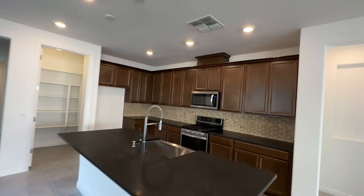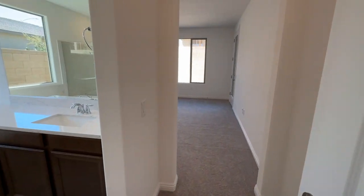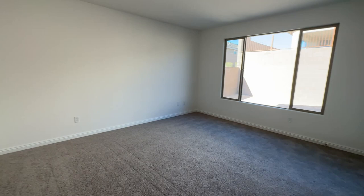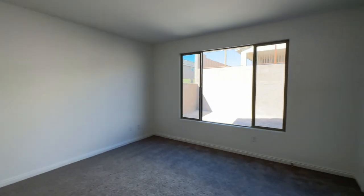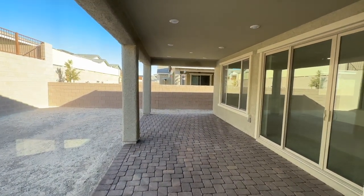Walking into the primary bedroom, you have a decent-sized room. There are no can lights in this one, but it is pre-wired for a ceiling fan. You also have direct access to the backyard from this bedroom, which we'll take a look at shortly.